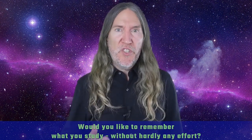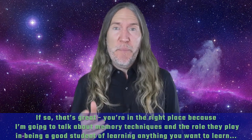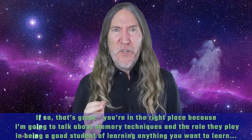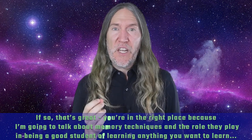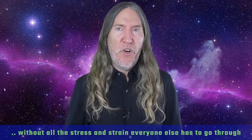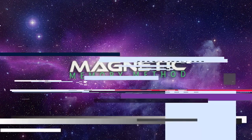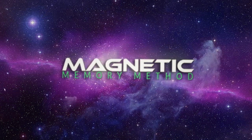Would you like to remember what you study without hardly any effort? If so, you're in the right place, because I'm going to talk about memory techniques and the role they play in being a good student — learning anything you want to learn without all the stress and strain everyone else has to go through.